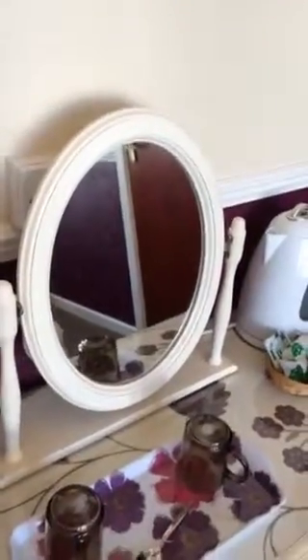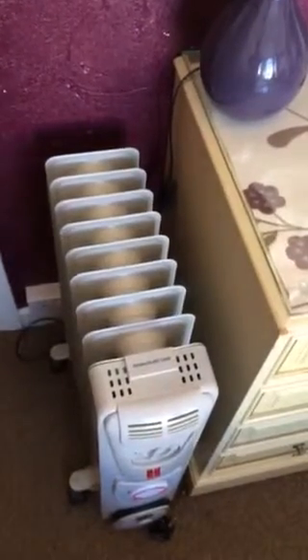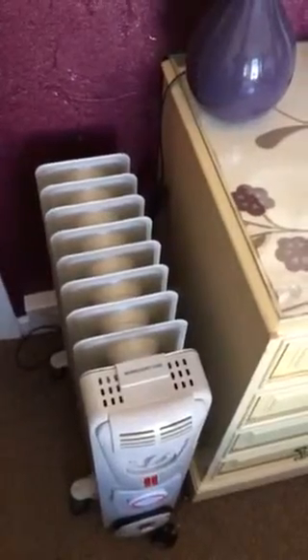Tea and coffee making facilities, a nice vanity mirror, another lamp, and every single room has heating. This is an independent heater so if you're feeling a little chilly all you have to do is plug it in, switch it on and away you go.